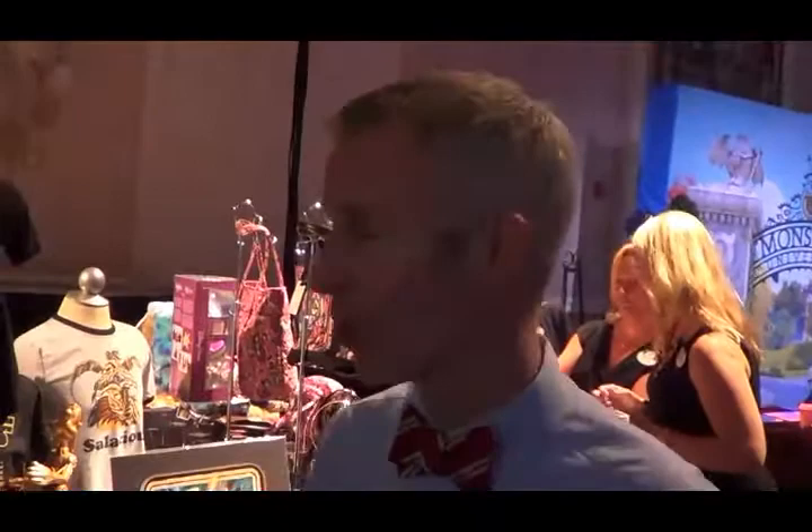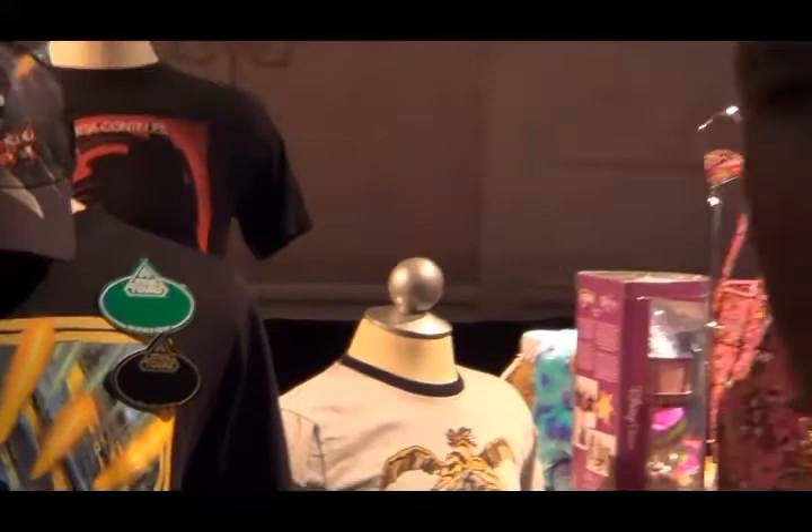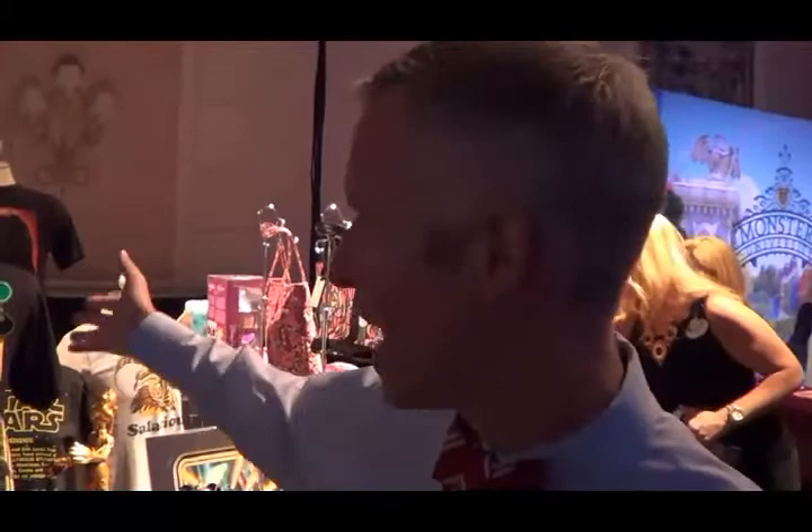Another new item that we're going to have this year for annual pass holders is our Star Tours name tag. This name tag is only going to be for annual pass holders. We also have a green option for all guests. Basically, you can have that name tag personalized with your name written in Aurebesh, which is the alphabet used in the Star Wars universe. We introduced one last year — it was a blue name tag — it was so popular, we brought it back this year and included that pass holder option.